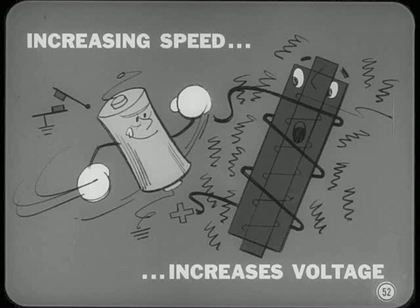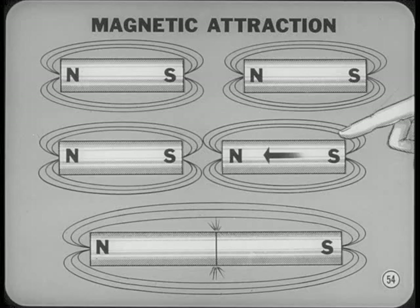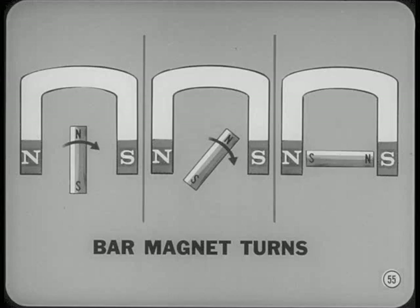Now let's get into another important electrical unit — the electric motor. Electric starters contributed greatly to the popularity of motor cars. Let's explain how an electric motor works. Let's start with two magnets. If you bring the north pole of one close to the south pole of the other, magnetic attraction pulls them together. Now suppose we put a bar magnet in the field of a horseshoe magnet so that the poles aren't lined up. The bar magnet will turn until the poles do line up. Of course, a motor that'll rotate only part of a revolution isn't very practical.